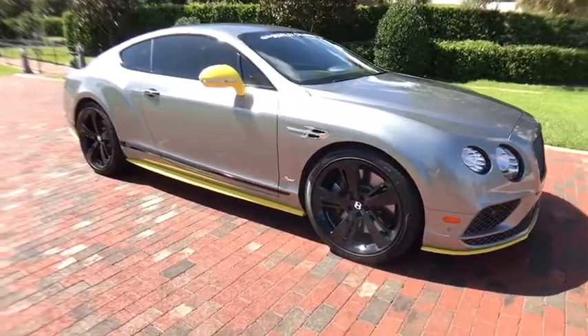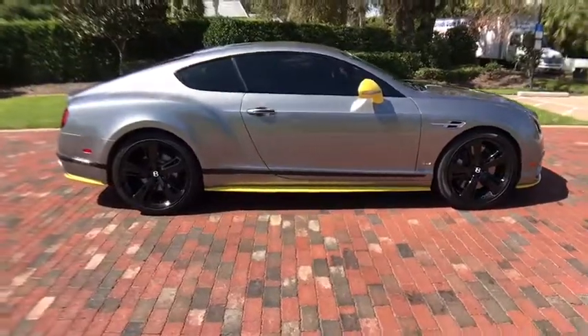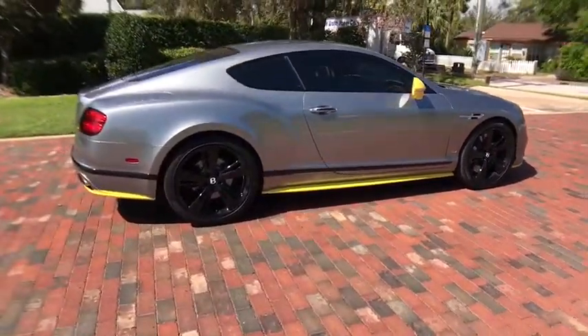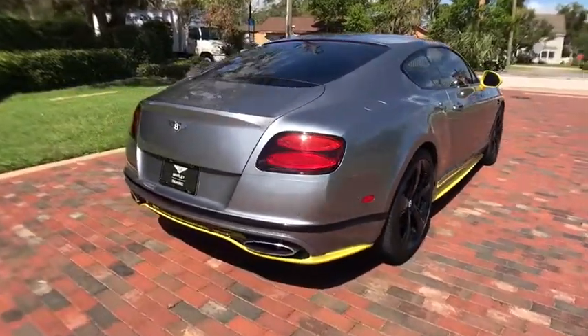The 2017 Bentley Continental GT. The Continental GT combines phenomenal power, incomparable refinement, and class-leading performance. This vehicle has less than 7,000 miles.